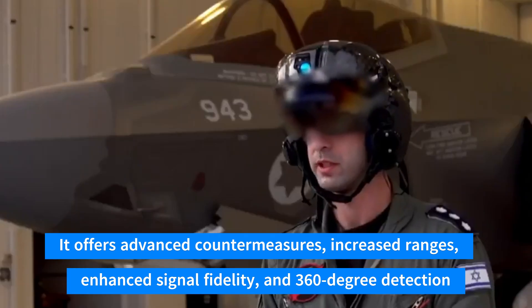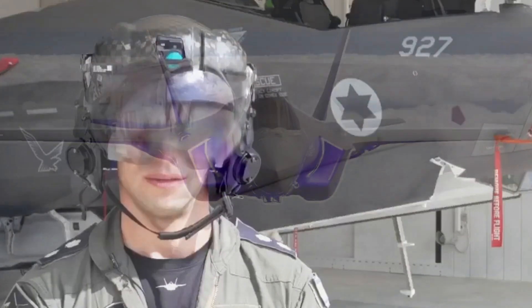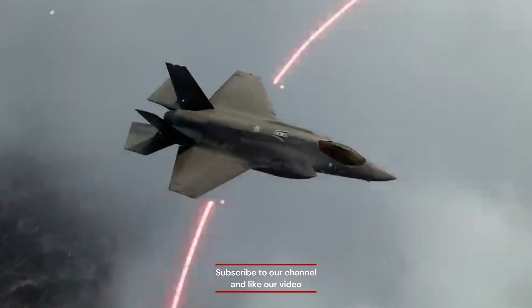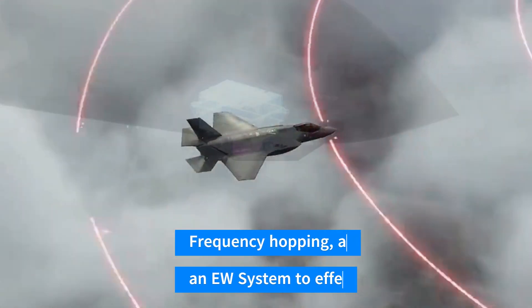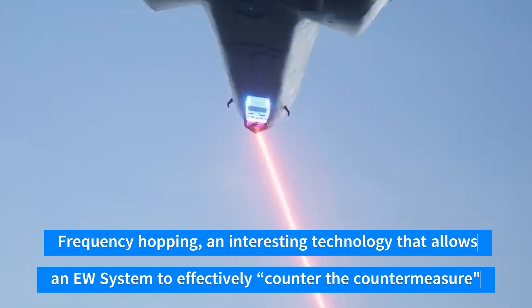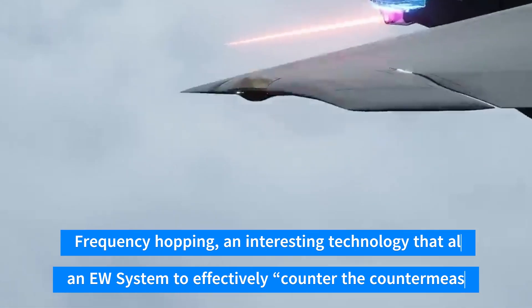Imagine having a system that can operate on multiple frequencies simultaneously or even jam them, detect threats and signals precisely, and activate important countermeasures like frequency hopping. Frequency hopping is an interesting technology that allows an EW system to effectively counter the countermeasure.